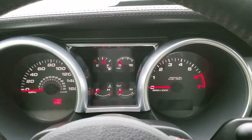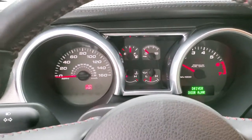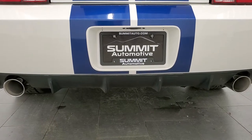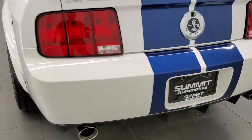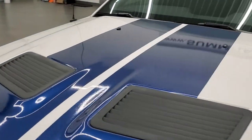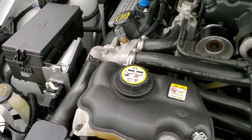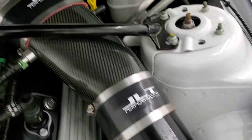We'll start it up and then take a look at that 5.4 supercharged engine and listen to the exhaust, because this car sounds great. Under the hood we have the 5.4 liter supercharged V8 motor. The engine bay is very clean, runs very smooth, and has a JLT performance intake on it.